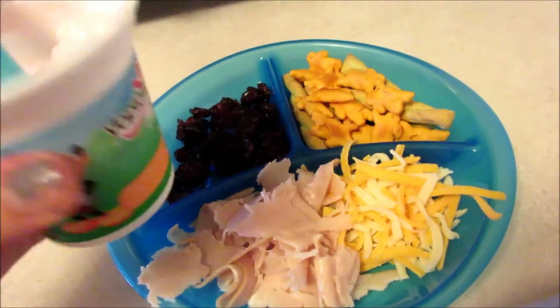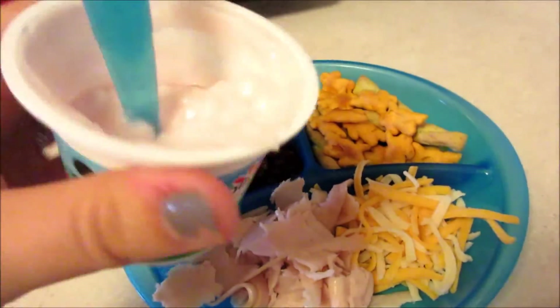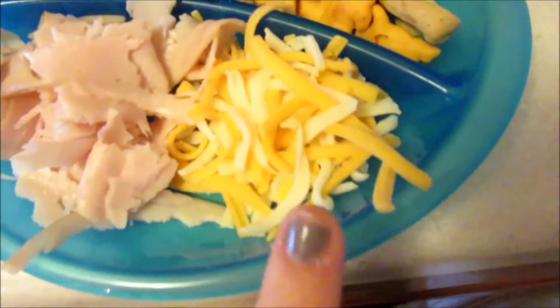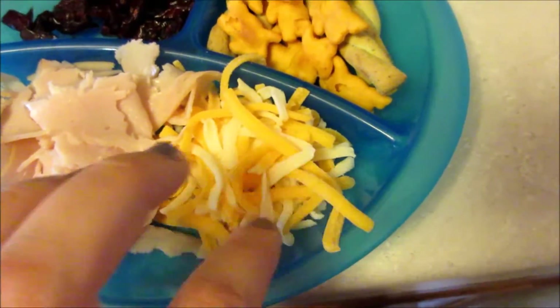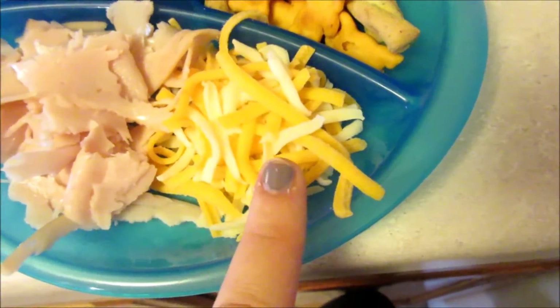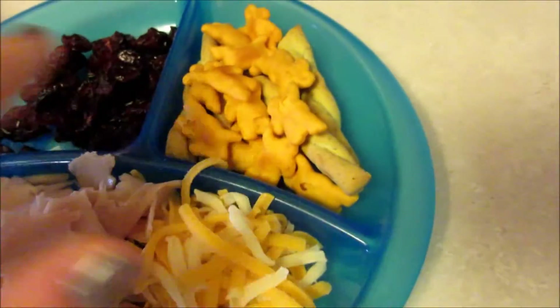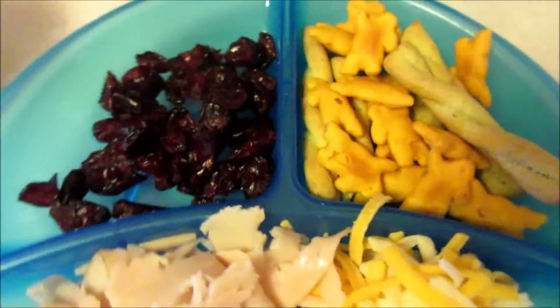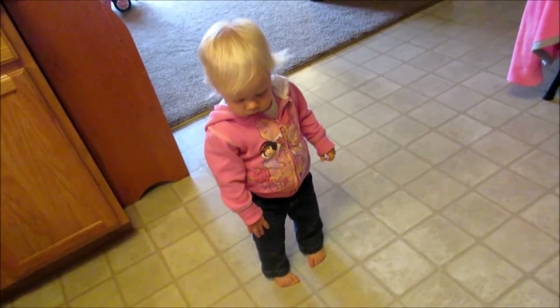For lunch today, Maya is having some yogurt, some turkey, shredded cheese — we ran out of regular sliced cheese — Annie's bunnies, veggie and cheddar twist sticks, and some craisins.